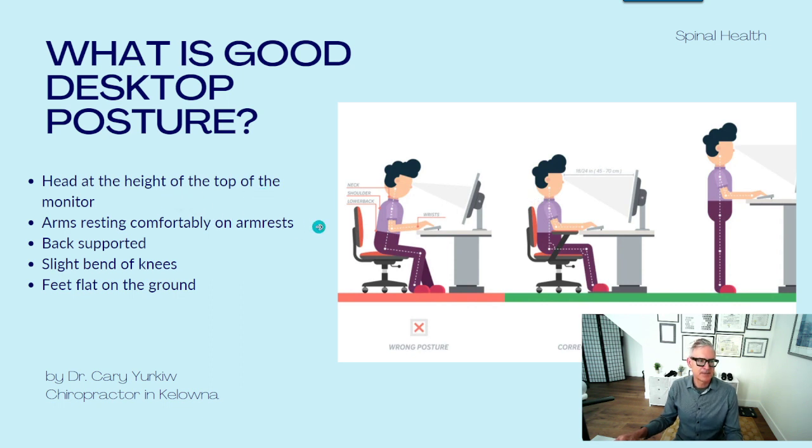The arm should be resting comfortably on armrests. Another issue I see is chairs without armrests that cause the person to have their shoulders and arms hanging down, unsupported, or resting on the edge of the desktop rather than on an armrest. An armrest is very important. The wrist should be resting comfortably on the desk, and then the fingers go onto the keyboard. The desk height and the armrest should be fairly level, like in this picture right here.